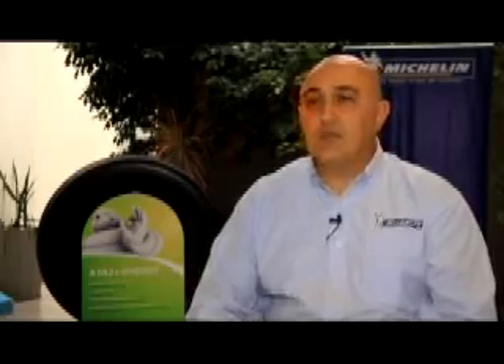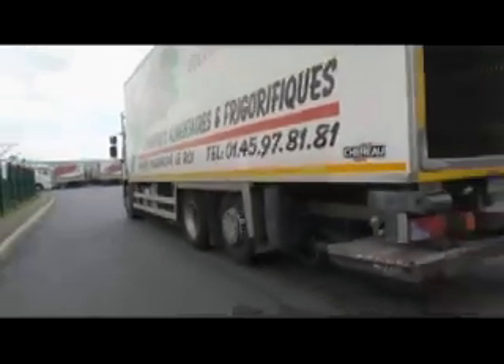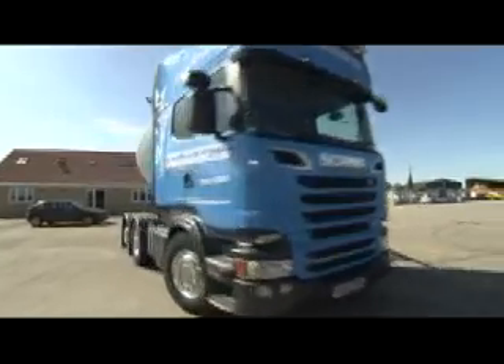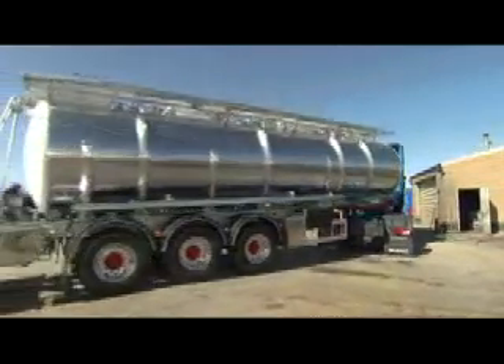Con estas cinco gamas tenemos todo el espectro del transporte cubierto. En estos 100 años Michelin fue evolucionando, acompañando la evolución del mercado argentino. A medida que las rutas se van modificando, los pesos y las configuraciones de los vehículos, Michelin acompaña también con sus neumáticos esa evolución para adaptarlos y darle al usuario el mejor costo por kilómetro.